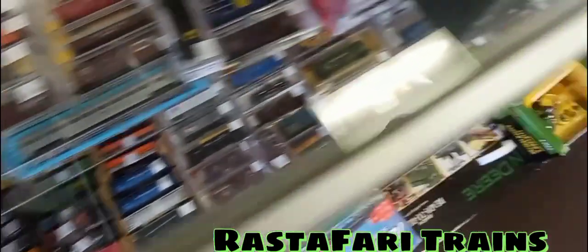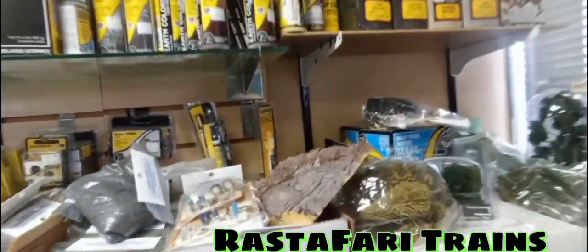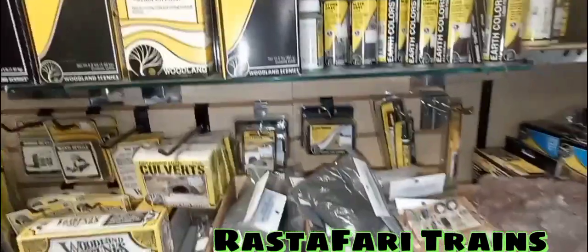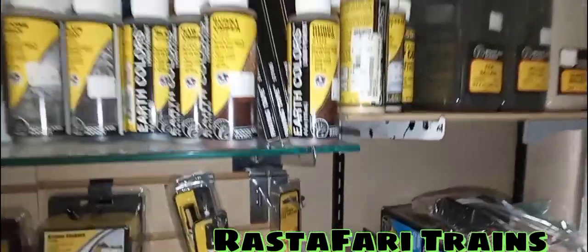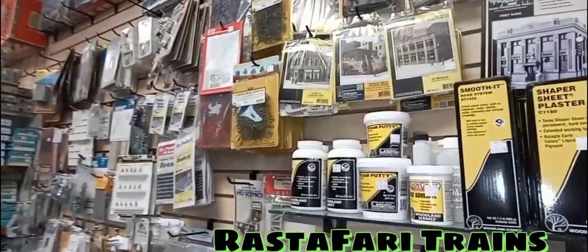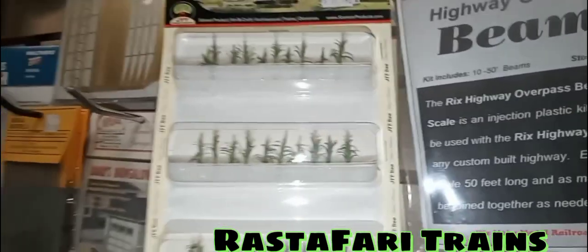We're gonna turn over here — this is all the accessories. They have thousands and thousands of inventory: bags, trees, grass, lighting, molds — slate gray, stone grade, burnt umber, concrete. All these tubes are nine bucks, they're worth it. You can also see some trees and build-it-yourself kits, including little farm kits right here.